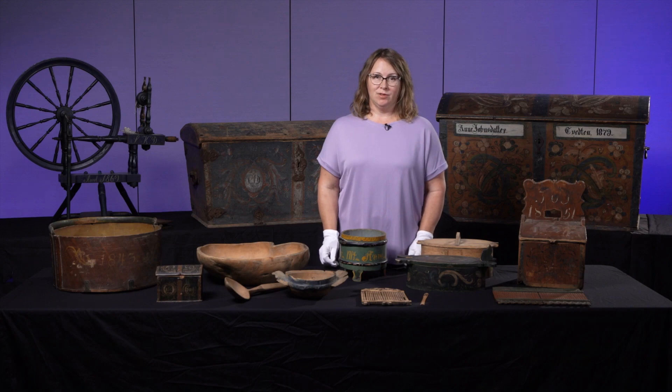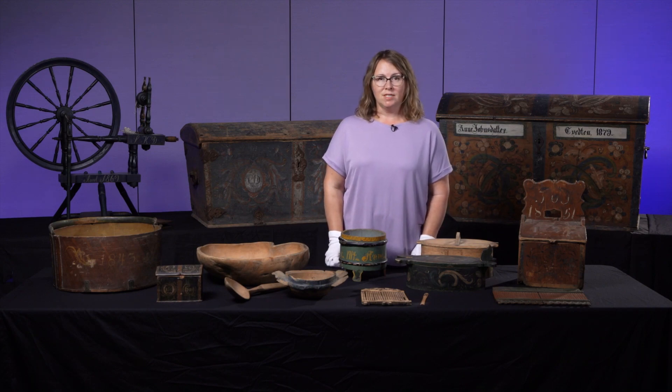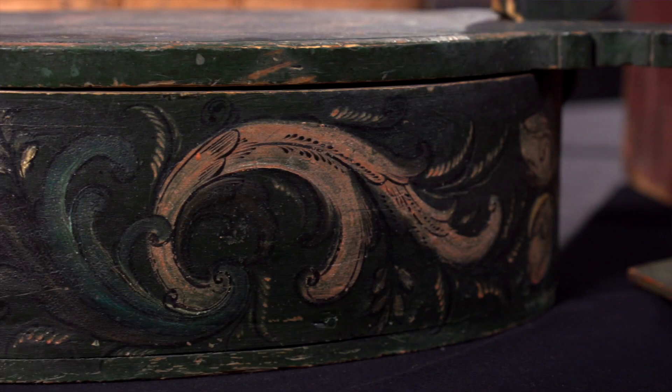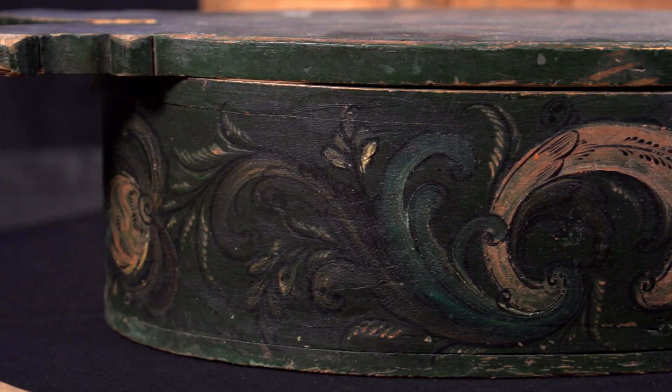Folk art pieces like these have survived because they were durable and well built, and people saved them out of nostalgia for their heritage in Norway. Minnesota and North Dakota had some of the largest numbers of Norwegian immigrants, and so there's still a deep connection felt by people of Norwegian background to their heritage.